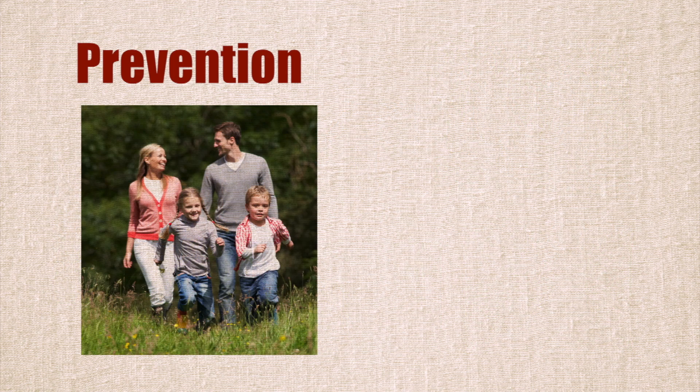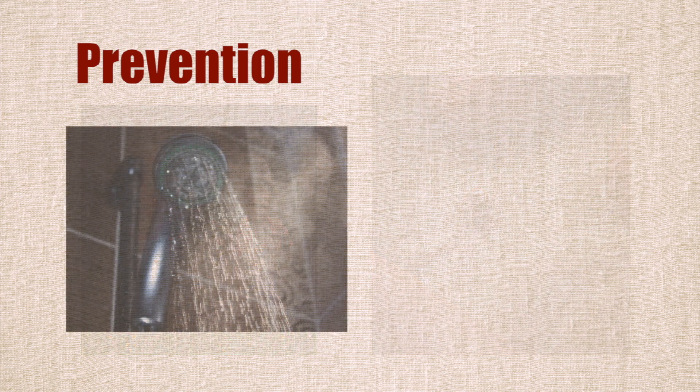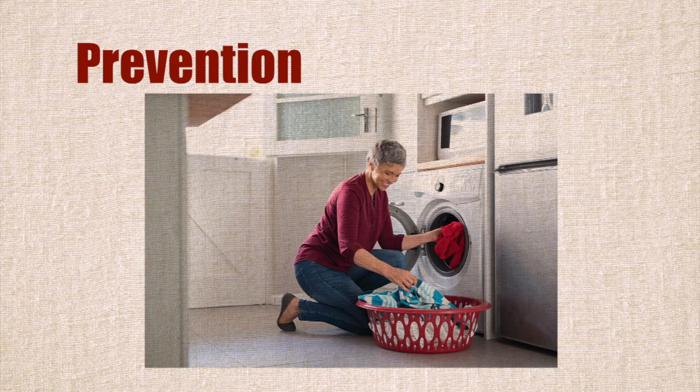Stay on marked trails. Do a full body check of yourself, your children, and pets after you've been outside. It's also a good idea to have a shower as soon as you can to wash off any ticks. Put clothes in a dryer on high heat for at least 10 minutes — this will kill any ticks that might still be on your clothes.